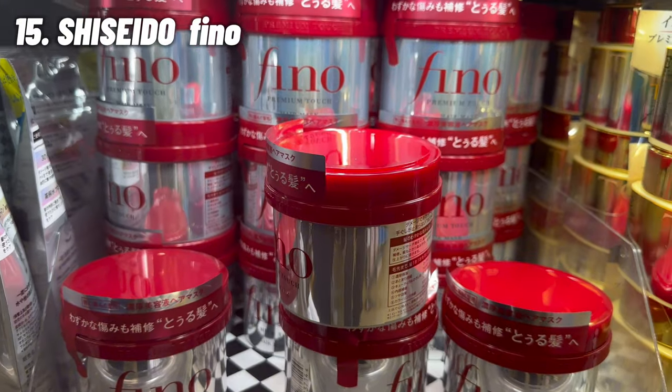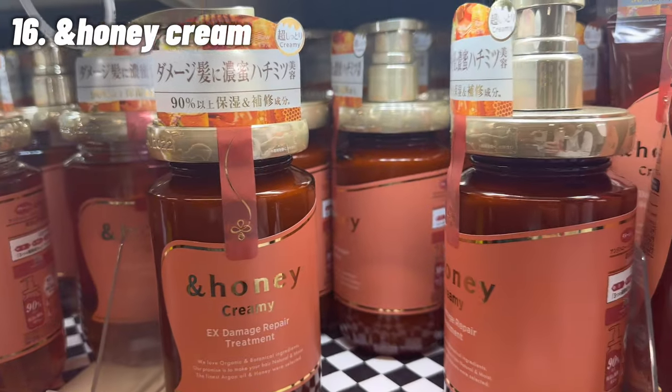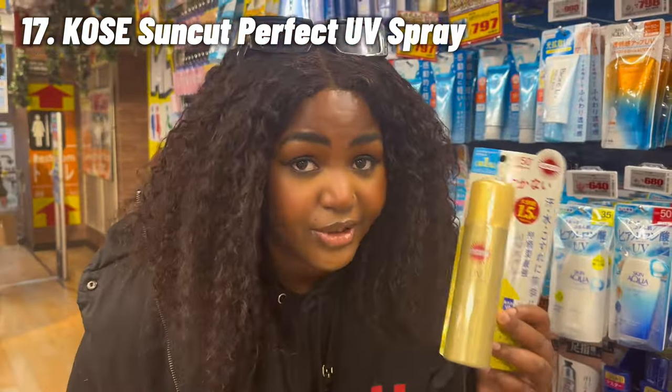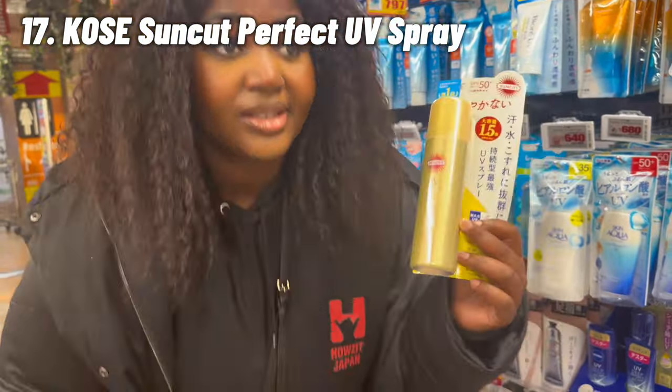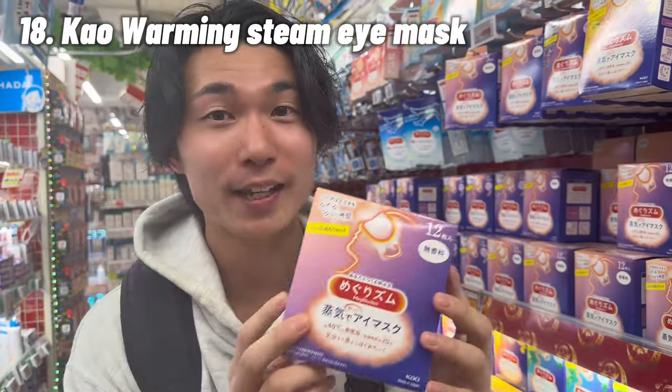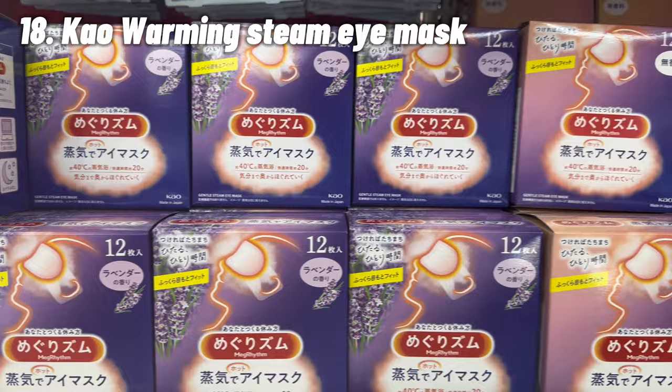We are now on the opposite side of the second floor in the skincare section. I'm going to show you some hair products you must get at Don Quixote. First, try this premium touch hair mask — many Asian people love this; I use it after washing my hair as a treatment. Also try the Unhoney shampoo and conditioner — it's viral for a reason. For sunscreen, try this Kose spray — it's really good and doesn't leave your skin oily. If you're a YouTuber or watch a PC a lot, I highly recommend this steam eye mask; it eases eye fatigue.